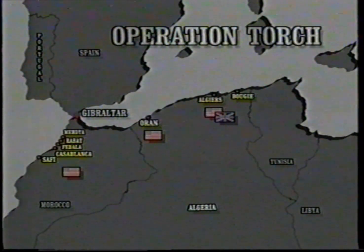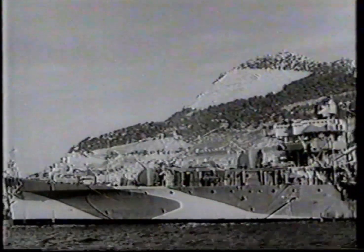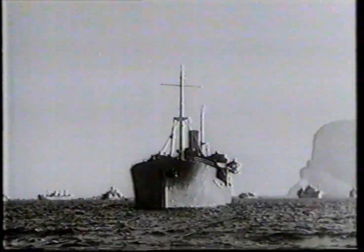Around Casablanca, the French did fire back and resisted. A squadron of French ships went out to meet the invading force — to their loss. They lost seven ships and three submarines. The entire invasion force amounted to about 650 ships in all, with 65,000 troops, divided among the different landing areas.